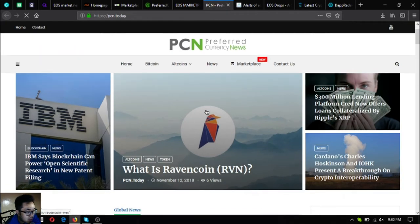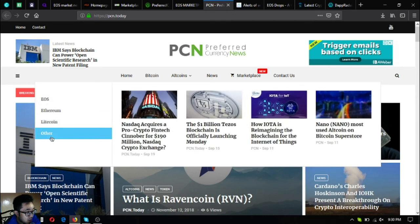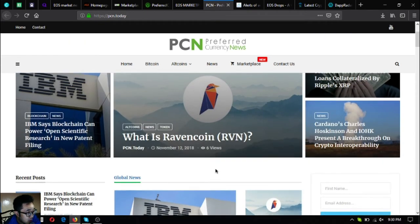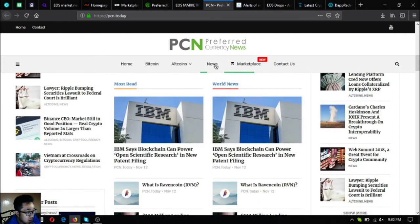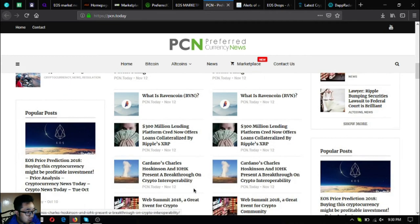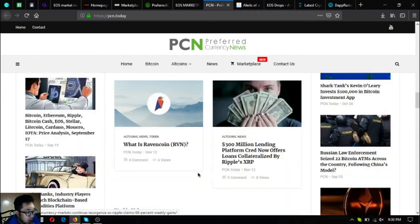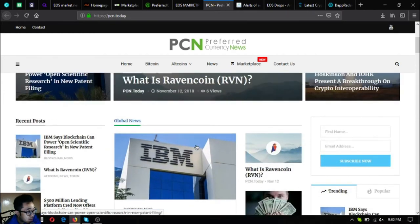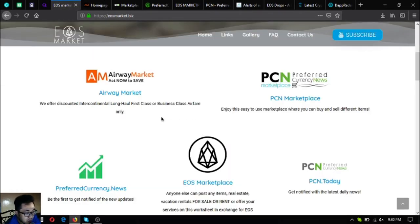The next website is bcn.today, which is a news website updated daily. If you're interested in reading the latest news on cryptocurrencies, you can visit this website. So those are the five main links on eosmarket.biz.